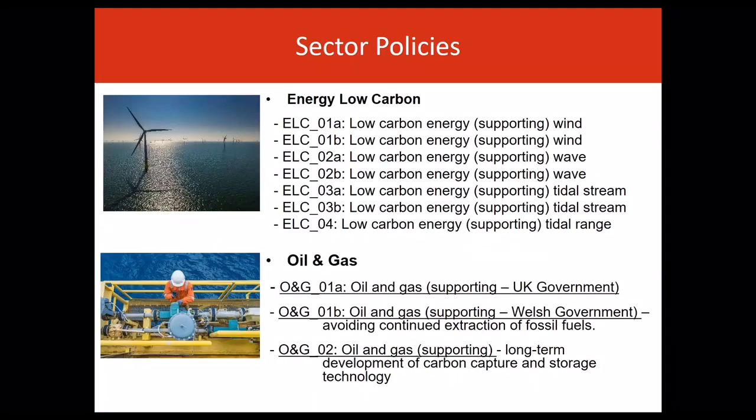An important sector of potential for future growth is the energy low-carbon sector. This relates to various types of marine renewable energy generation — for example, wind, wave and tidal resources and associated activity. Marine energy resources around Wales offer a good opportunity to deliver significant renewable energy generation, helping Wales move towards a low-carbon economy.